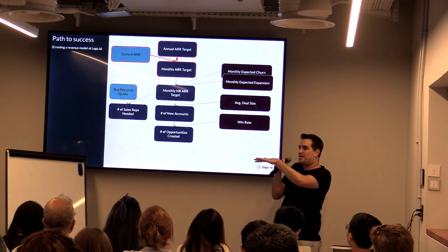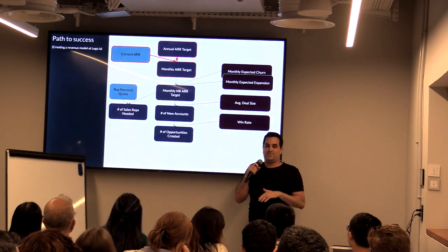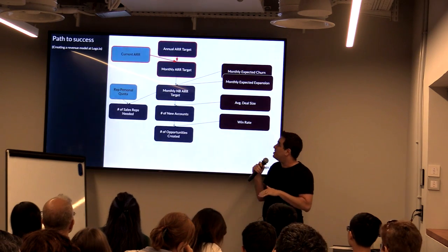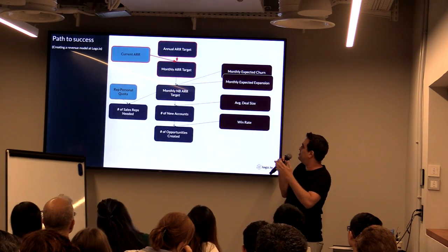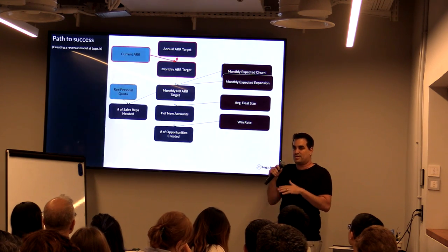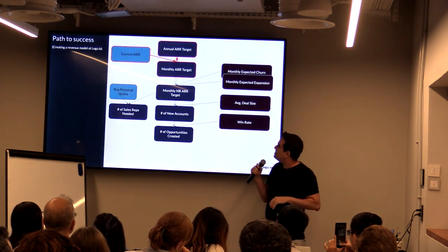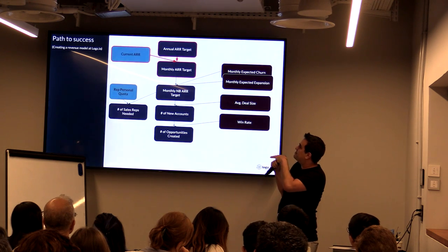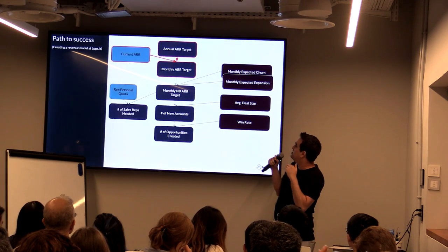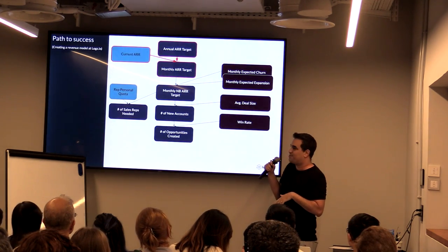So I know my current ARR. Let's say at the beginning of the year — last December, December 2018 — we ended with $10 million of ARR. That's the revenue of the company at that moment. And the CEO, the board, comes and says: I want to double that revenue. That's a common benchmark for a SaaS company — to double the revenue. So I need to get, in those 12 months, about $10 million in total.